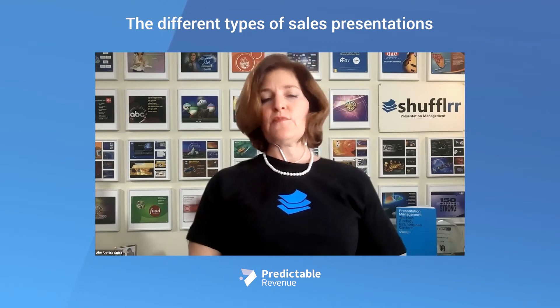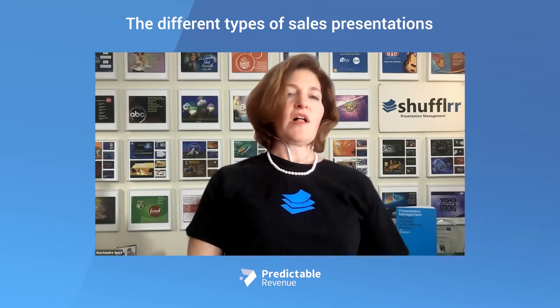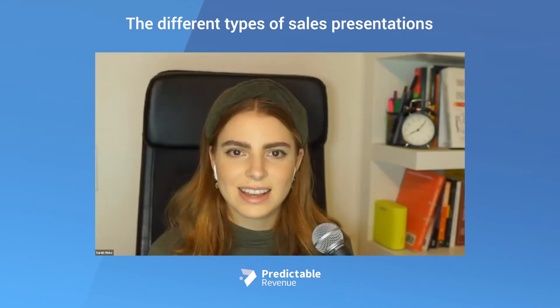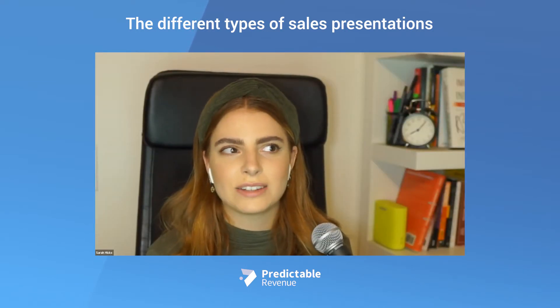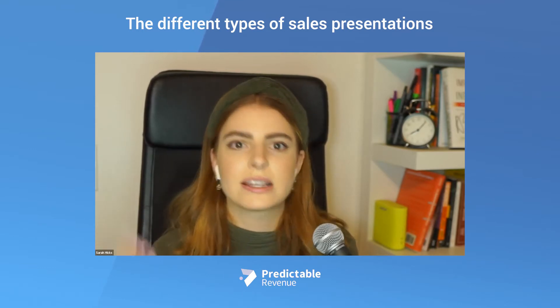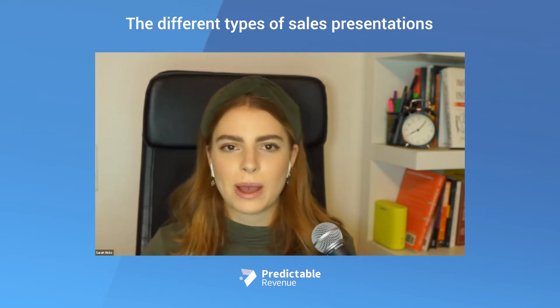And then from there, you get your references, your qualifications, and all that other stuff. A lot of companies are really just thinking about that traditional sales enablement sales funnel with the inbound all the way up to the close.